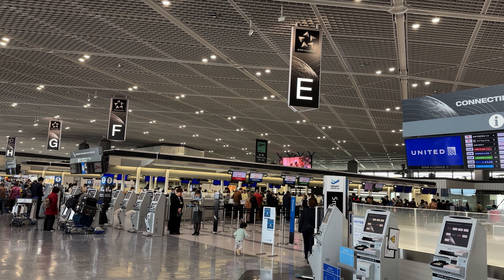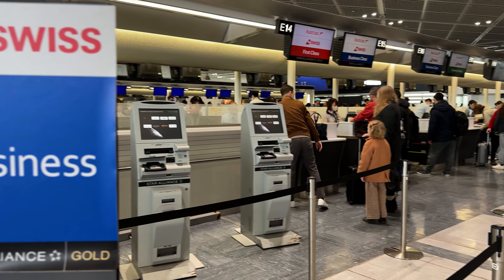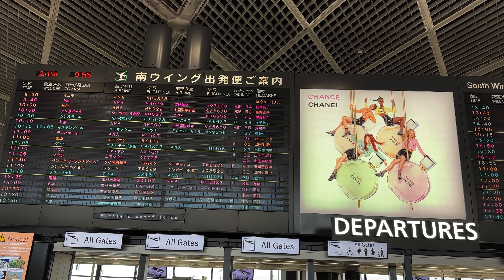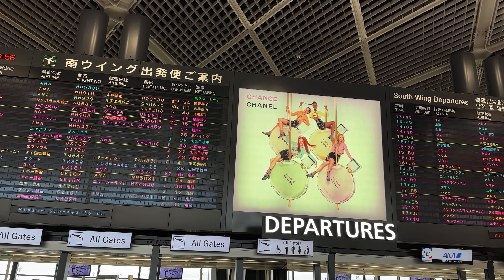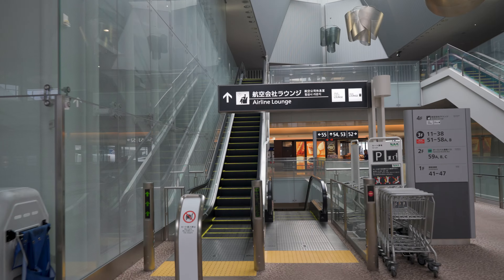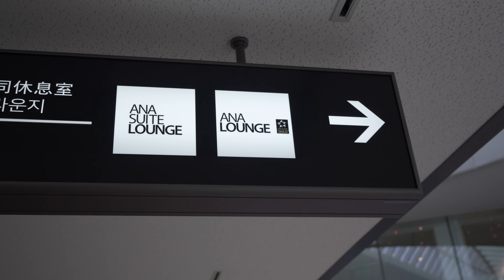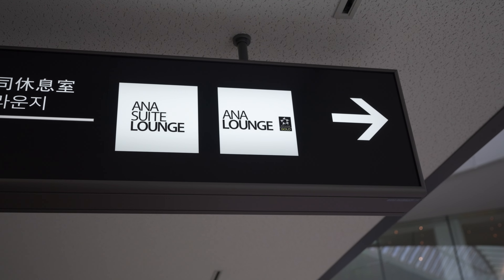Check-in and security went quickly and smoothly thanks to the dedicated counter for business class passengers, and there was even a fast track security lane for Star Alliance gold members. There are three lounges for Star Alliance business class passengers and gold members: two ANA lounges and one United Club.